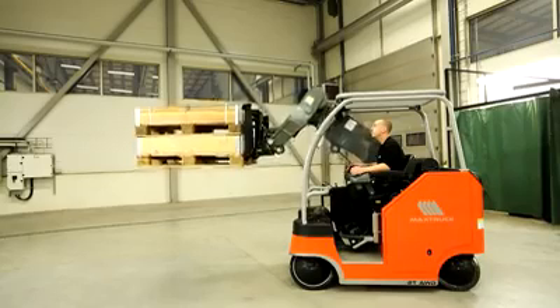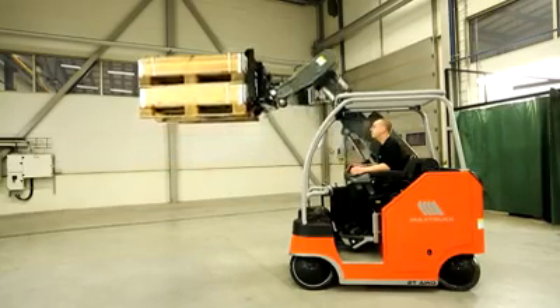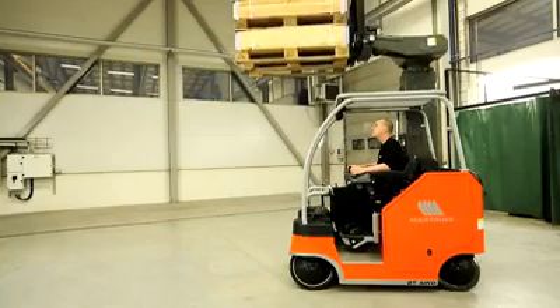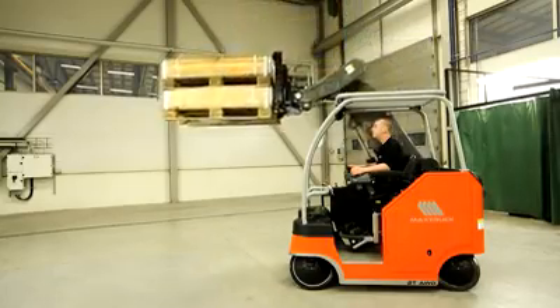The Mack Truck 2T has a capacity of two tons, a lifting height of up to 4.2 meters, and a maximum reach of 2.5 meters in front of the truck with a 500 kilogram load.